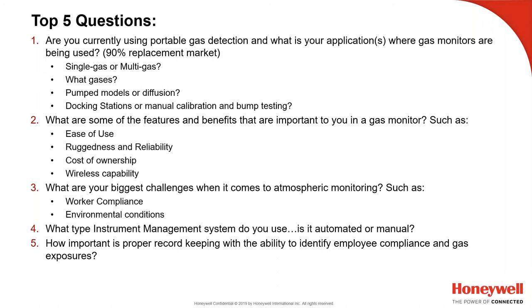Environmental conditions are also a concern — we have very high IP ratings on our monitors for ingress protection of dirt, dust, and water. Our IP68 rating covers water submersion at extended intervals and even high-pressure water spray. These monitors are used in some of the worst atmospheres an unprotected worker can be exposed to, and the monitor has to meet those conditions.